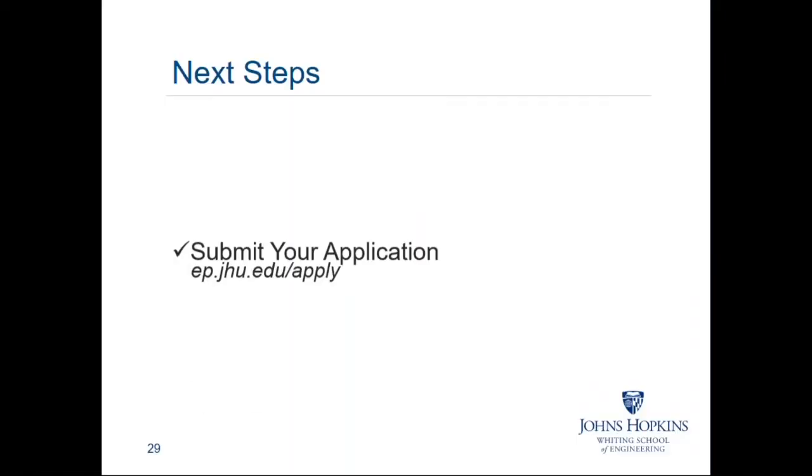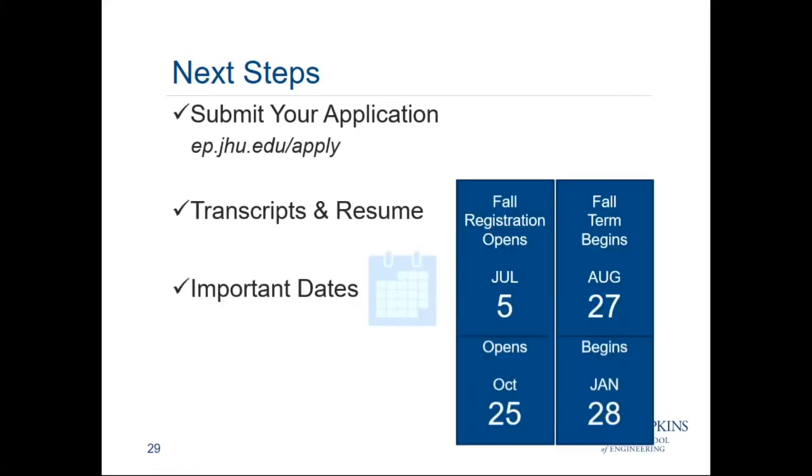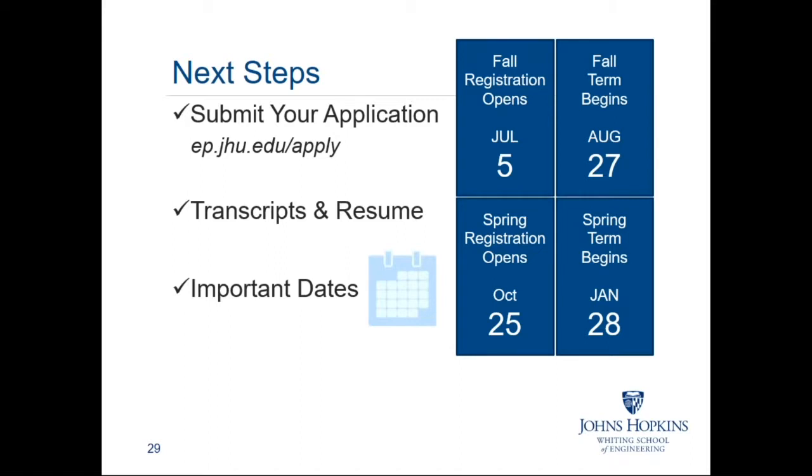Next steps: if you're interested in studying with us, submit your application at ep.jhu.edu/apply, along with your academic transcripts and professional resume. Instructions for sending additional documents are found on the application website. We offer rolling admissions — it typically takes four to six weeks from receiving a completed application package to issue a decision letter. Fall registration opens on July 5th, which is next week, and the fall semester begins on August 27th — so if you're interested in fall, please submit your application as soon as possible.